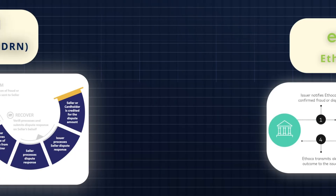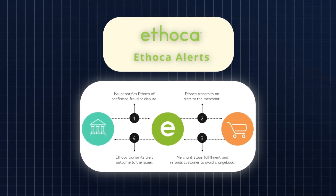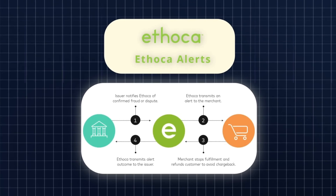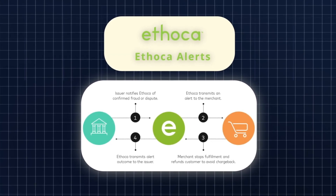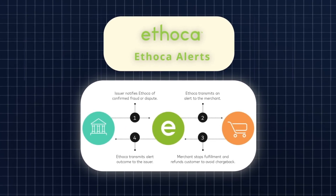Similar to CDRN, Ethica's solution interrupts the progression of cardholder disputes set in motion by participating issuers. Operating with almost real-time precision, Ethica Alerts swiftly identifies incoming chargebacks, giving merchants the power to remediate the case before it evolves into a full-fledged chargeback. By halting the escalation process at the initiation stage with the card issuer, merchants can resolve disputes outside the payment authorization channel, steering clear of administrative charges and potential hits to their chargeback ratio. In essence, these alerts serve as your chargeback crystal ball, allowing you to choose your preferred course of action for a credit card dispute.